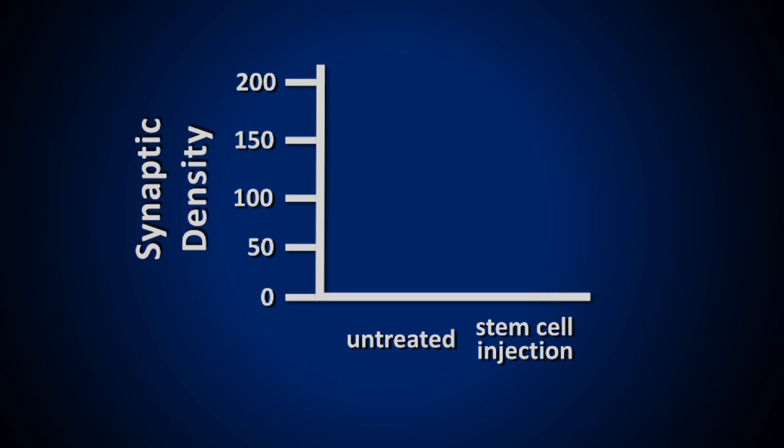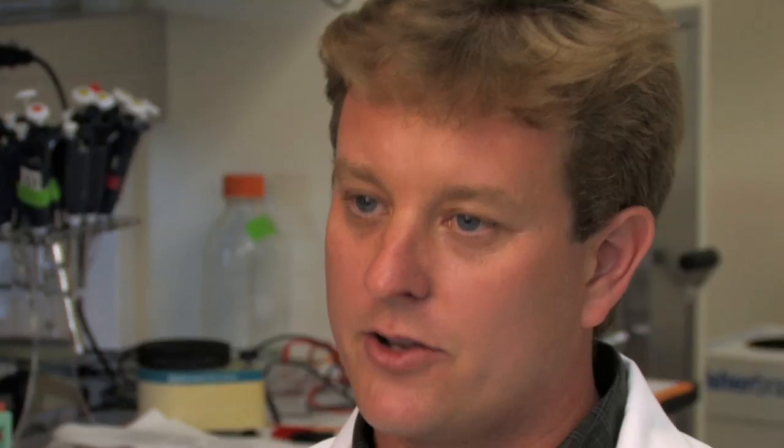We found that the animals that received the stem cells had substantially more of these synapses — these connections between the neurons — on the order of about a 75% increase in the number of these connections. That correlates with what we're seeing in the cognition and makes sense as a potential explanation for why these animals have improved memory.